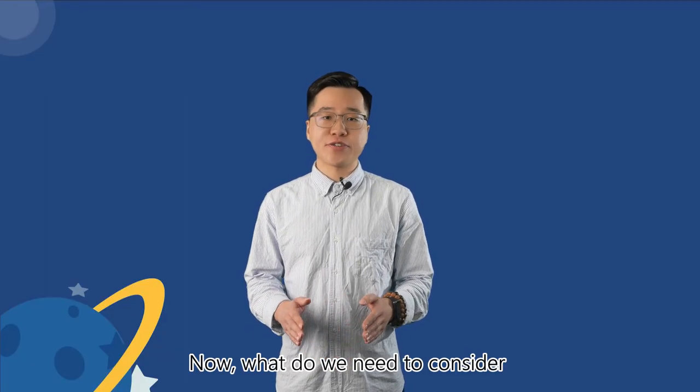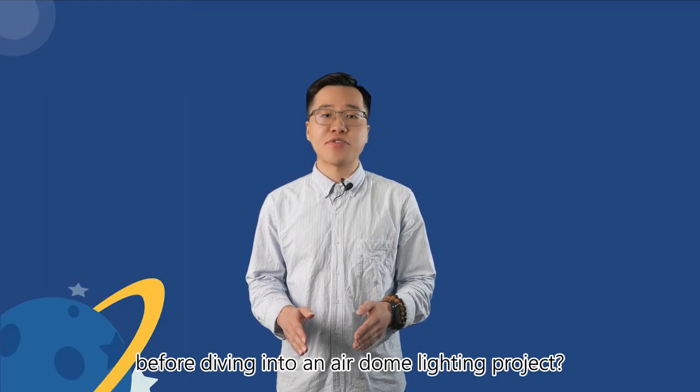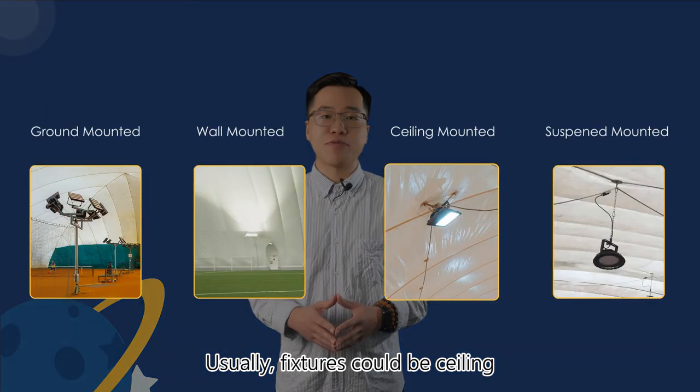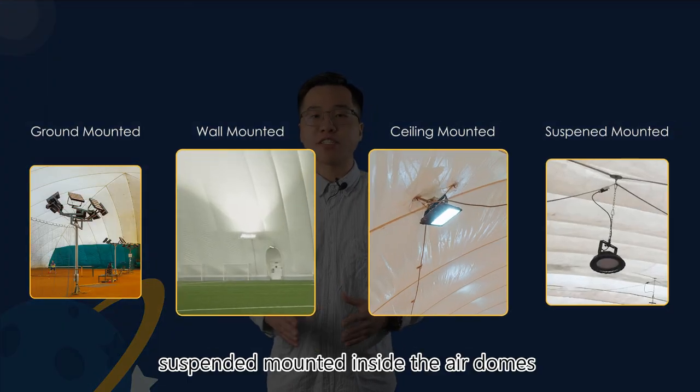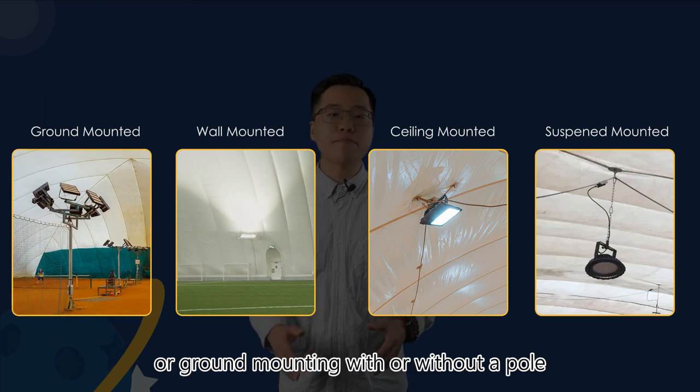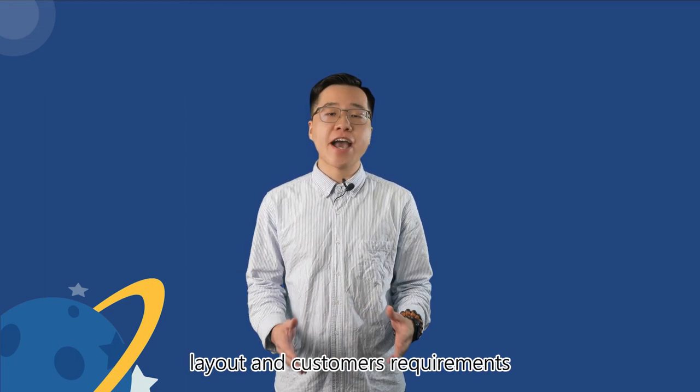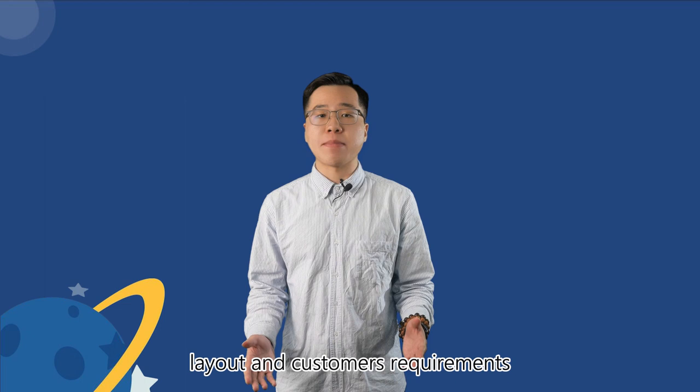What do we need to consider before diving into an Airderms lighting project? Fixtures could be ceiling, wall, or suspended mounting inside the Airderms, or ground mounting with or without a pole. The choice depends on the dome's design, layout, and customer's requirements.